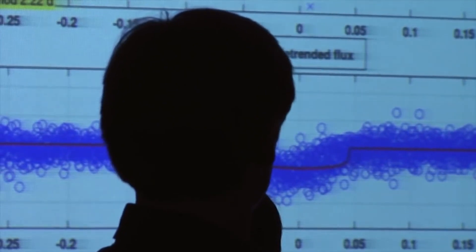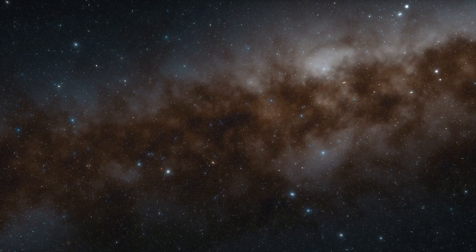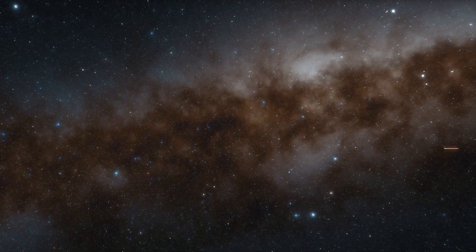Researchers looking at Kepler data took a second look at the signature because a computer algorithm had misread it the first time it was looked at. Then they figured out it was a planet.